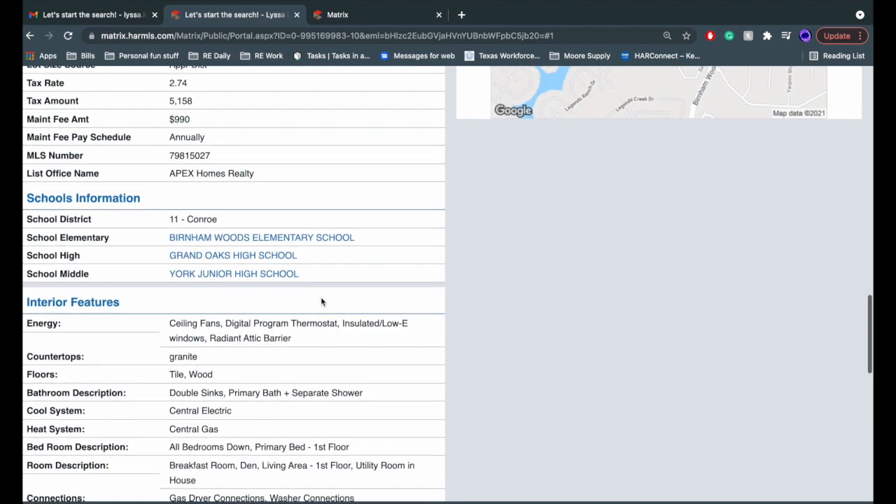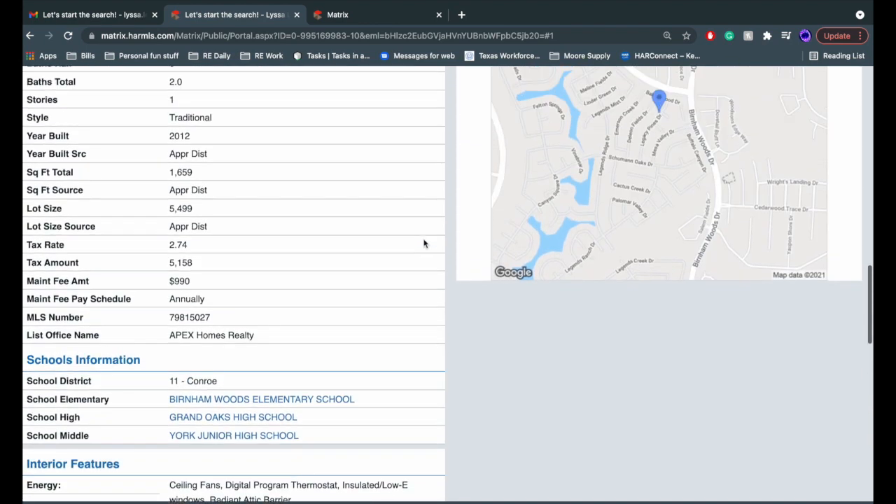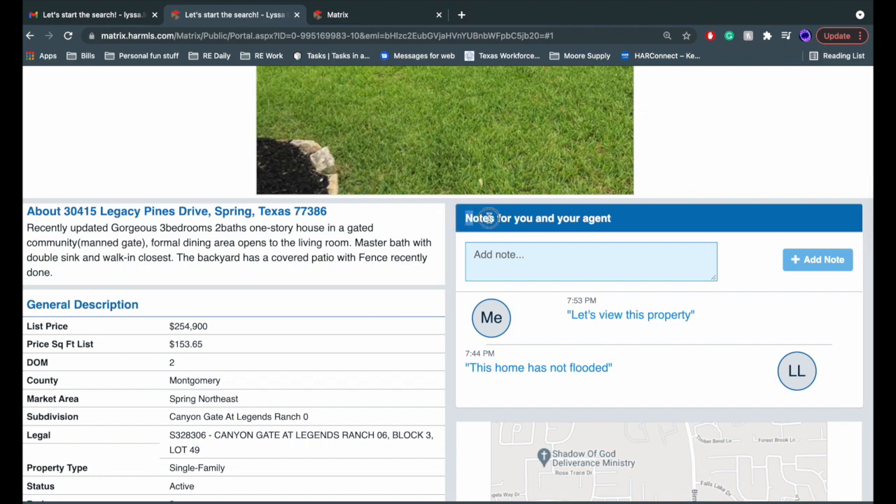My favorite feature is right above, and I'd love it if you could make this your favorite feature as well — Notes for you and your agent. This is going to be a great spot for me to put easy notes for you to quickly reference on each property. I'll highlight important notes based off what you're looking for and what your needs are. Anytime you see that LL, that's how you'll know it was me leaving you a note.